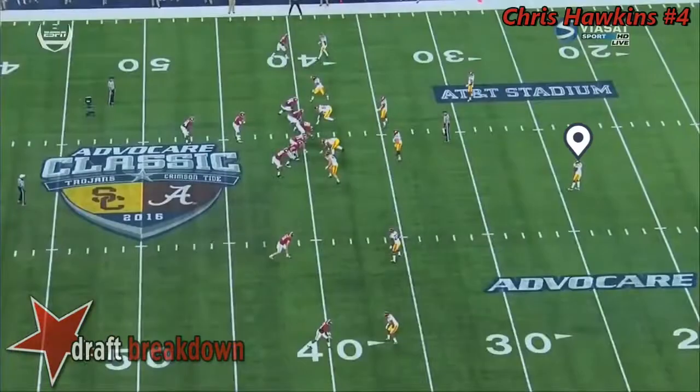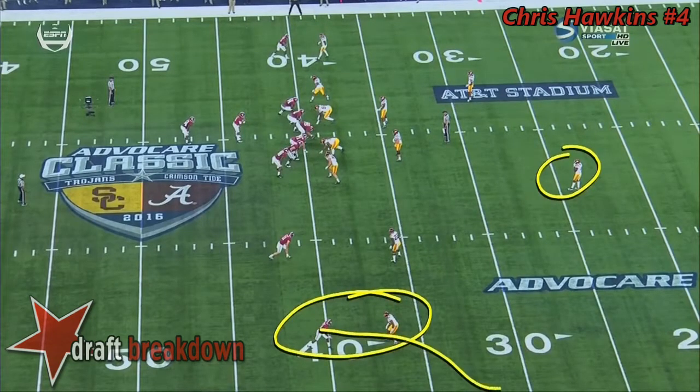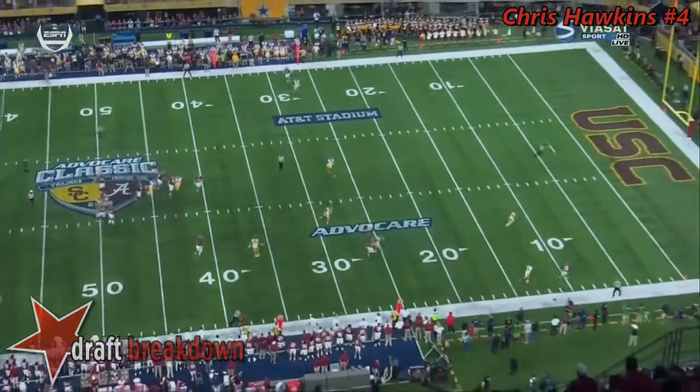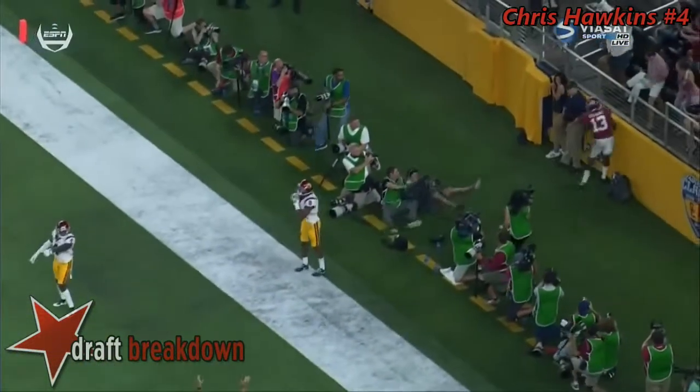Ardarius Stewart, middle of the field against Chris Hawkins — you've got a one-on-one matchup right here. He's actually going to work, get pushed out of bounds, and then just use his speed to go by the corner this time. Watch — he gets physical all the way, pushes it out of bounds, but he doesn't give up on the play.